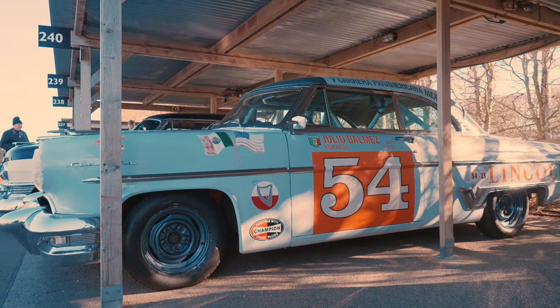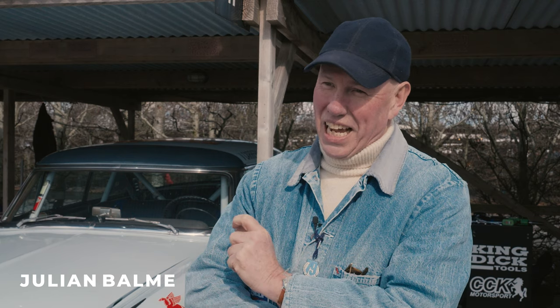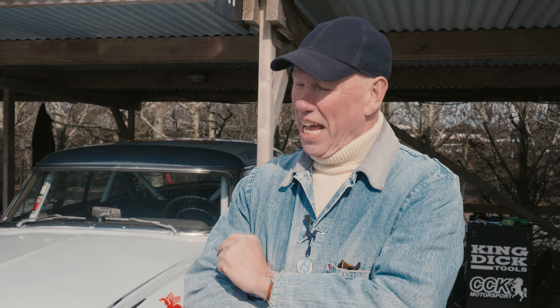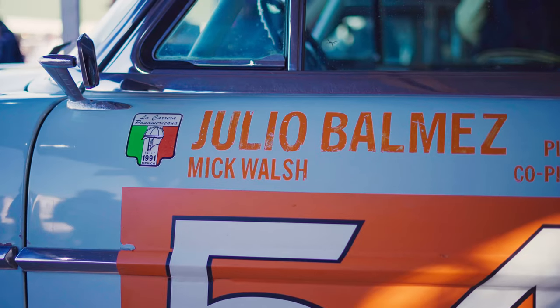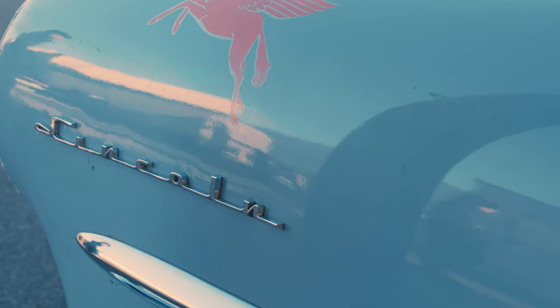It's a 1954 Lincoln Cosmopolitan. The top of the range was the Capri, but the next one was the Cosmopolitan. The Cosmopolitan theoretically could have been the lightweight racing version because there's no electric windows or things like that.